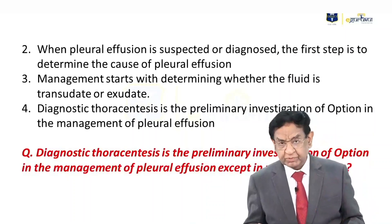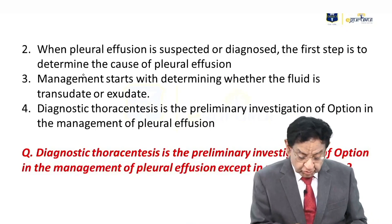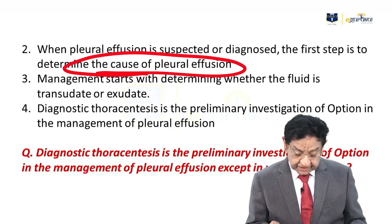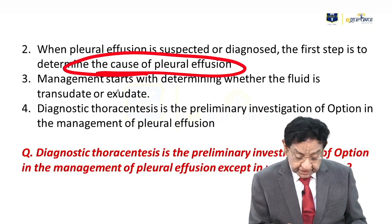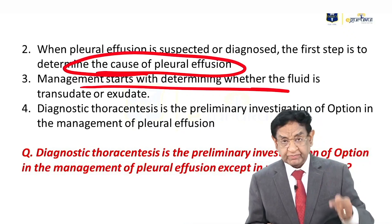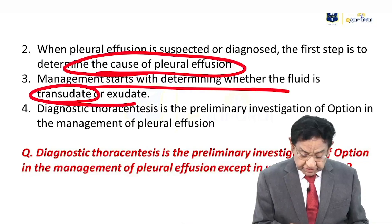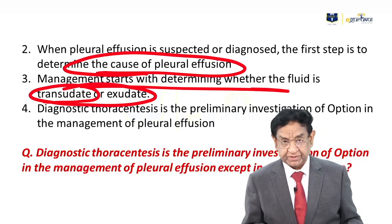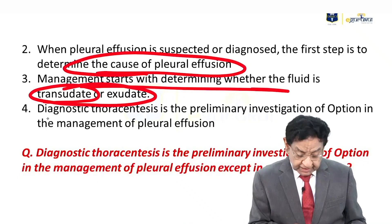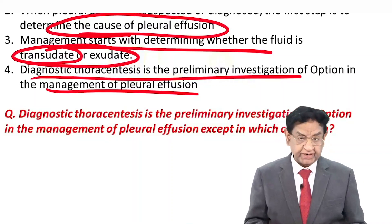Whenever we get a case of pleural effusion, the first step is a chest X-ray to confirm the diagnosis. After that, you need to determine the cause of the pleural effusion. For that, thoracentesis has to be done. This will confirm whether it is a transudate or exudate — it is very, very essential to differentiate between the two, as the line of management and etiology differ. So diagnostic thoracentesis is the investigation of choice for further management.